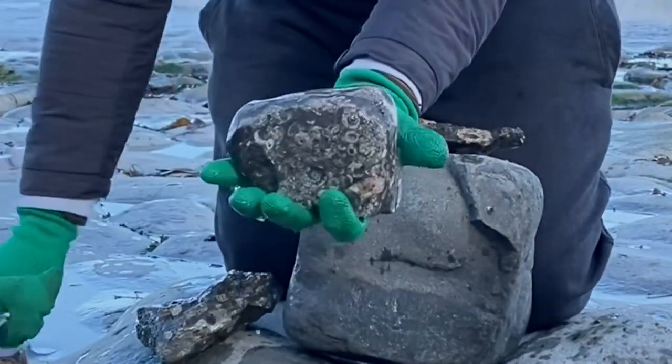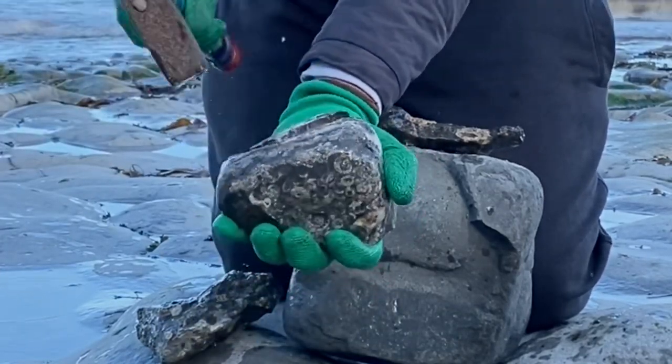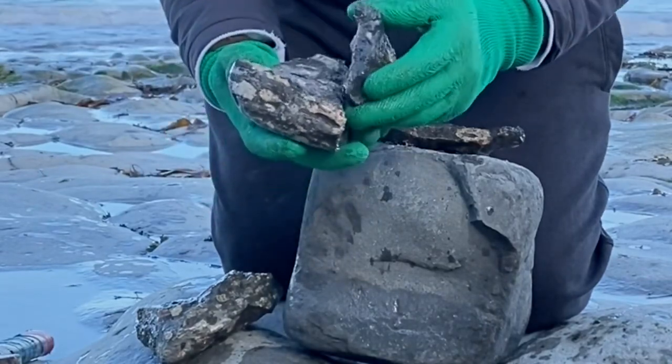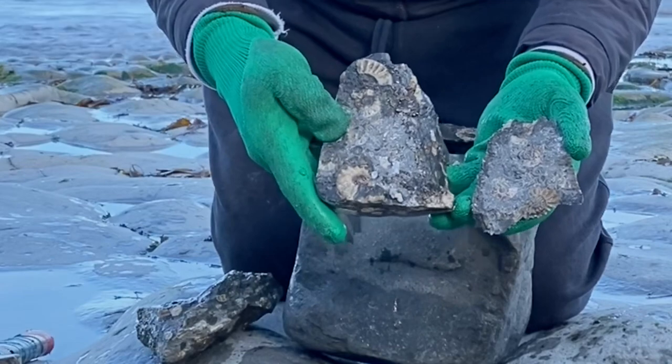See what comes out — another strike here, should be pretty good. There we go, look at that one. Wow! Really nice ammonite there from the Jurassic Age.